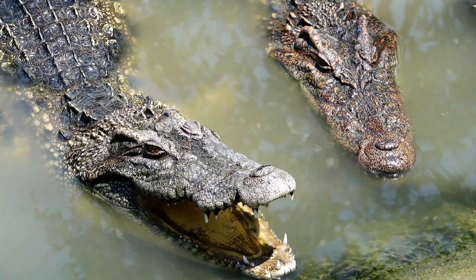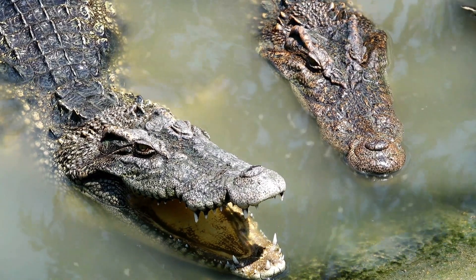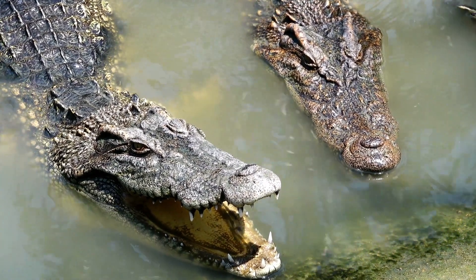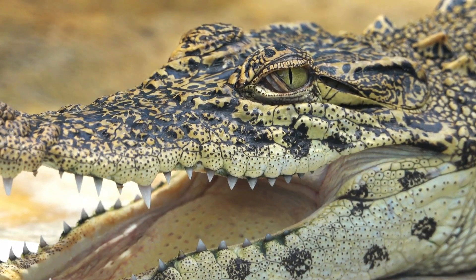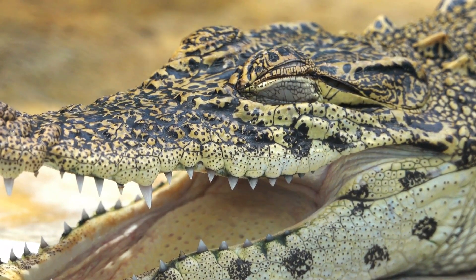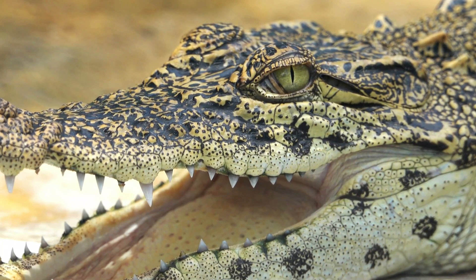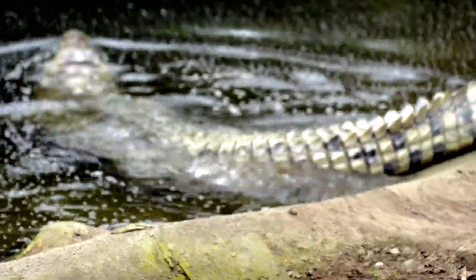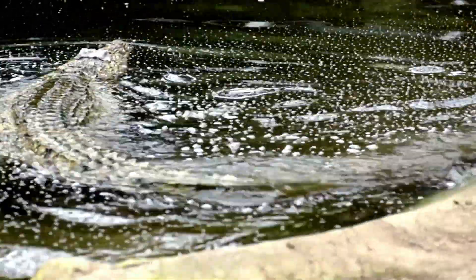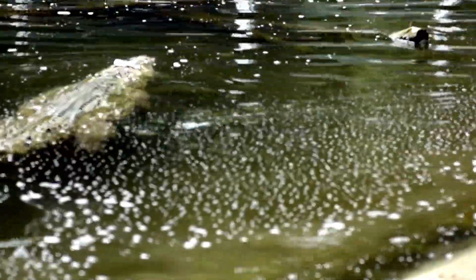The outer layer consists of tough, keratinized scales, similar to those found on reptiles and birds. But the real secret lies beneath the scales, in the form of bony plates known as osteoderms. These plates, embedded within the skin, provide a rigid framework that can withstand tremendous force, acting almost like a natural suit of armor.